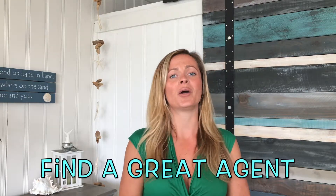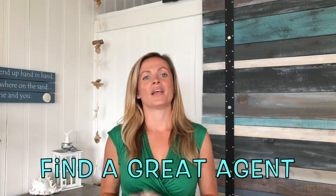Tip number three. Granted, we're a little biased, but find a great agent. This will help throughout your entire transaction. There are a lot of facets that go into buying a home. Finding somebody that you trust, that knows their way around inspections, contingencies, and the escrow process as a whole is going to serve you well.